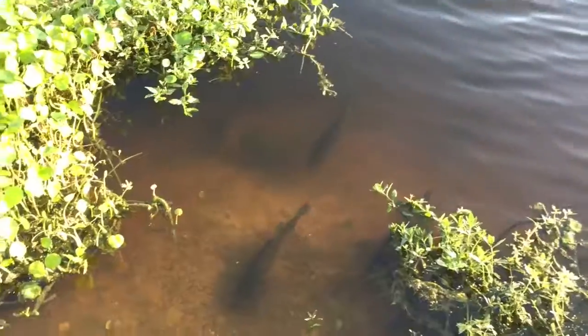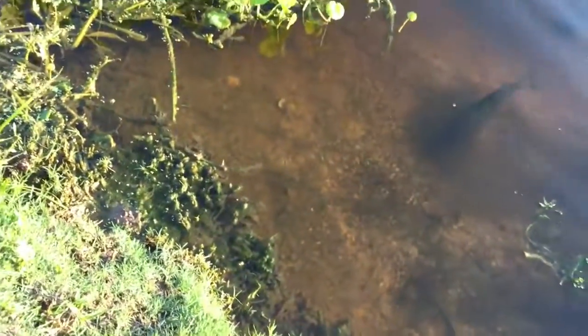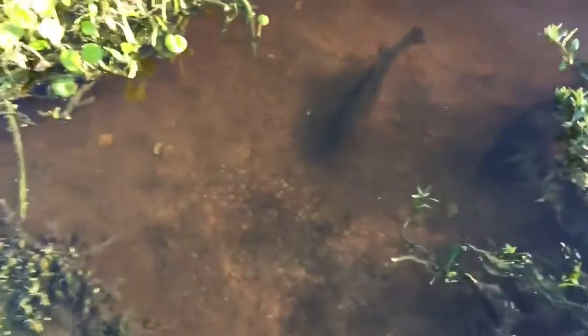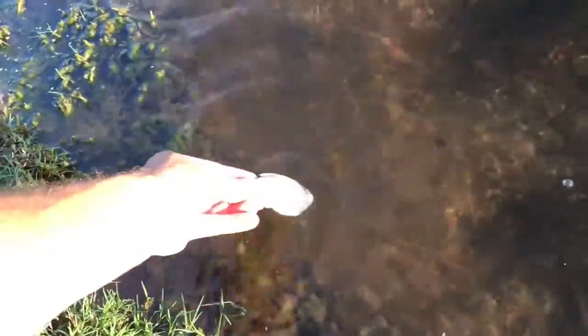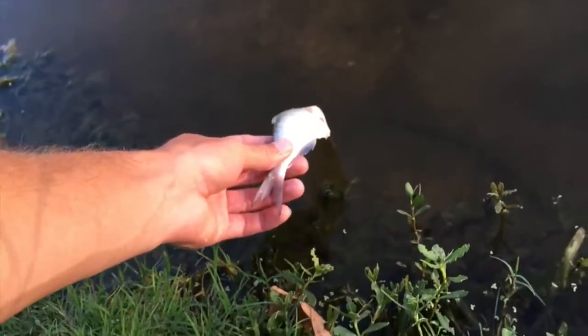Only see about six of them. Watch this — they've been coming right up to the bank. Here we go. Look at all of them. That one's really big. He's waiting.